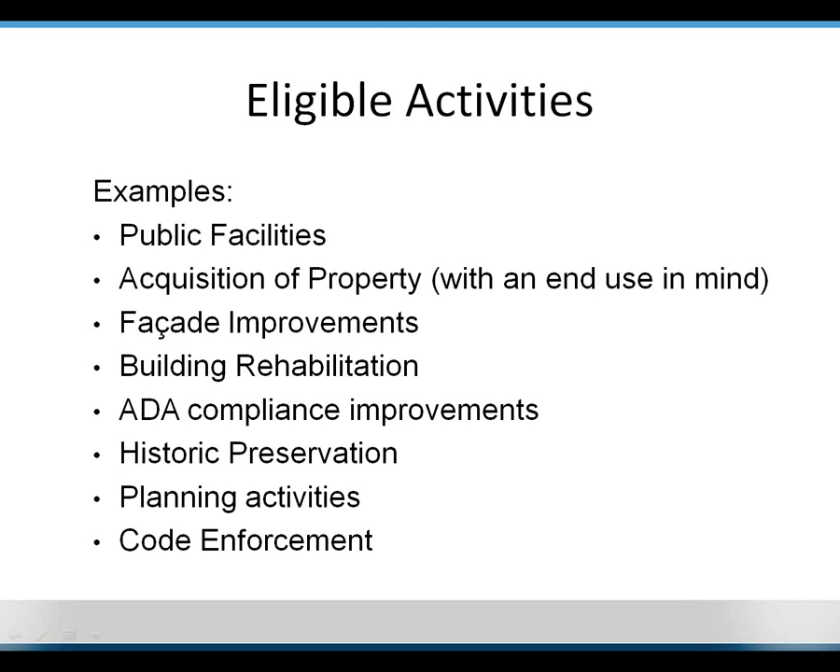Eligible activities include: acquisition of property with an end use in mind, facade improvements, building rehabilitation, ADA compliance improvements — and I want to stress improvements here. You can't build something new that's ADA compliant and use ADA compliance as the reason; but if something already exists and you want to make it ADA compliant, that could be a limited clientele activity. Also eligible: historic preservation, planning activities including downtown master plans and other community planning efforts, engineering fees, and code enforcement, including actually implementing code enforcement procedures.